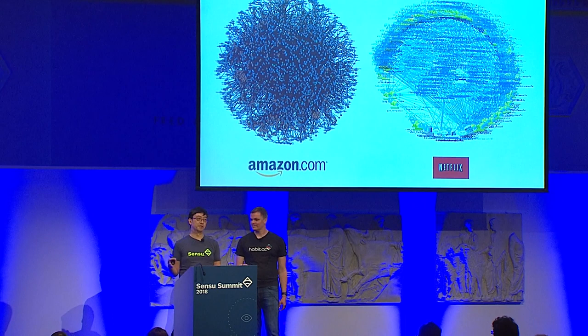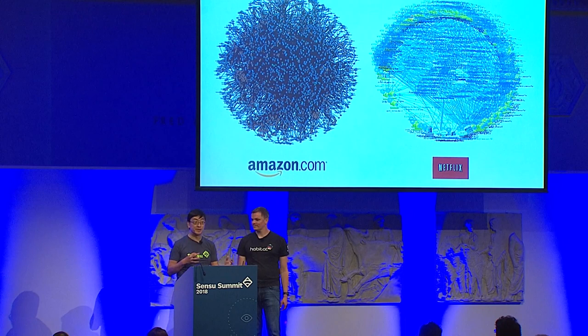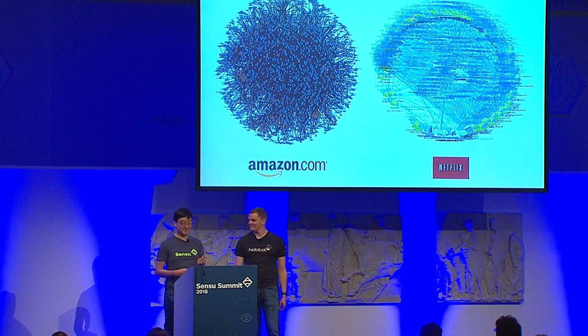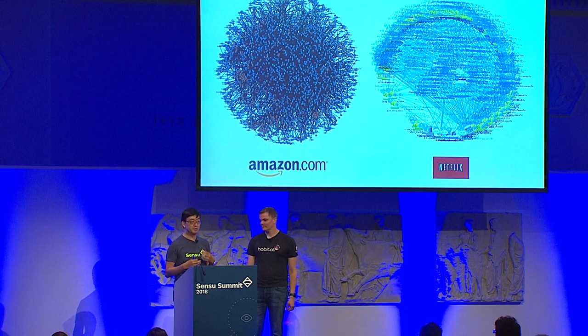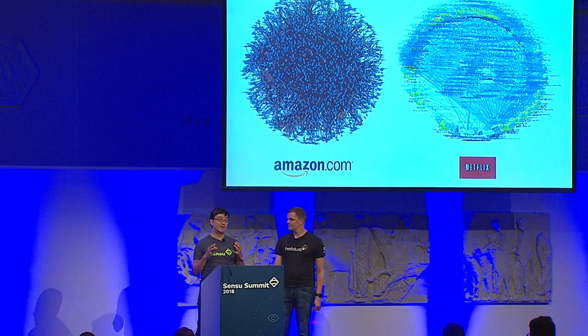If you look at this visually and line it up against the largest modern microservice architectures today, there's a visual duality that looks very similar. When you get to complex systems this big, your problem isn't adding the next service — you're probably already good at that. Your problem is a management problem: how do you deal with all this complexity? If you don't architect for management from day one, it's awfully hard to add that on later.